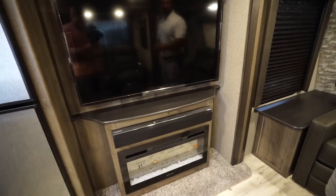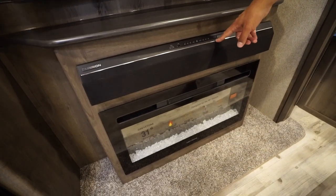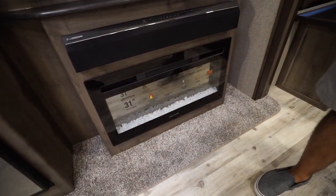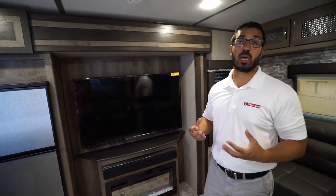There's a sound bar underneath with great sound quality and an HDMI port. It is dual zone for the speakers inside as well as the speakers outside. Directly underneath that is your electric fireplace which not only looks great but is also a space heater.